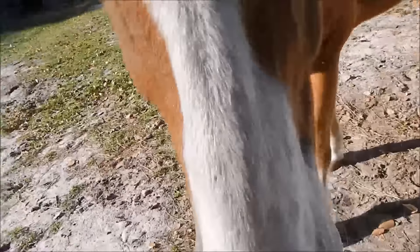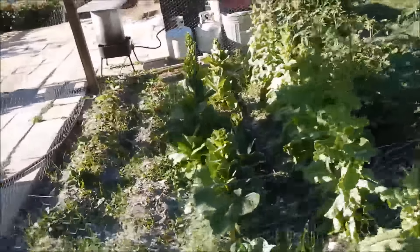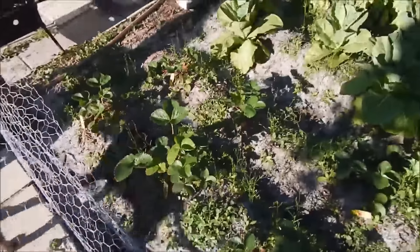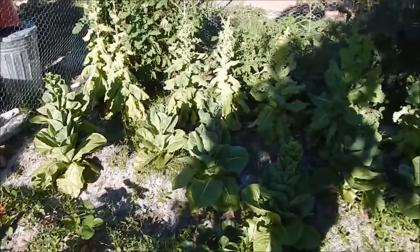Hey buddy! Oh my gosh, the garden looks so good. We have strawberries, lettuce, and tomatoes, and then we have corn over here.